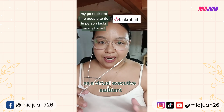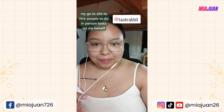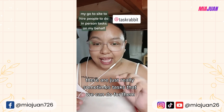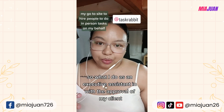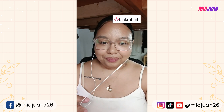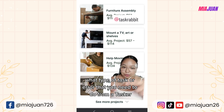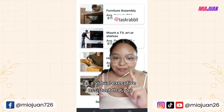As a virtual executive assistant, you won't be able to do everything your client wants if it involves doing things in person. Most clients are in the US, UK, or Australia, so some tasks simply require in-person actions. What I do — with my client's approval — is hire taskers via TaskRabbit. You just go to TaskRabbit.com and browse what type of task or errand you need done. This is not sponsored — it's just my go-to tool.